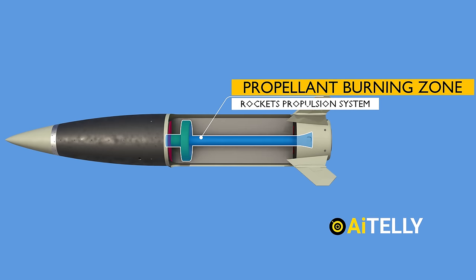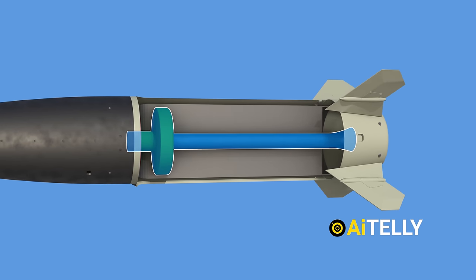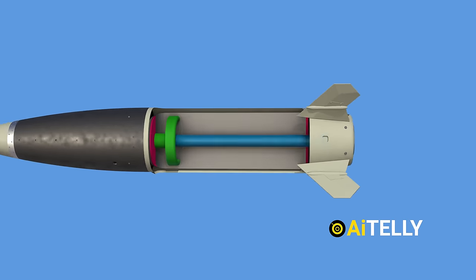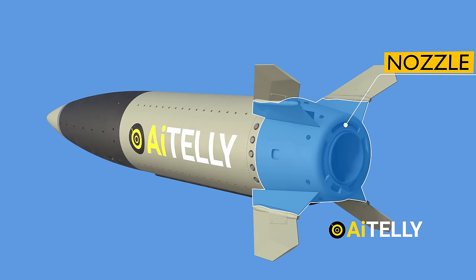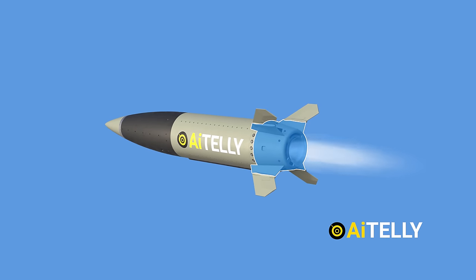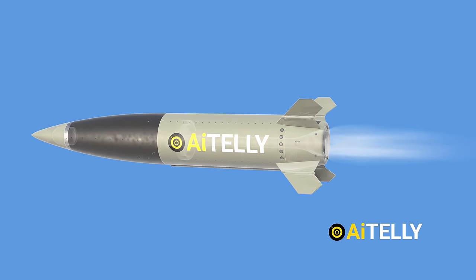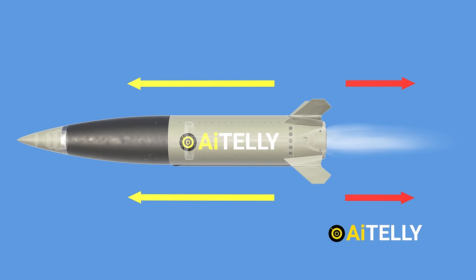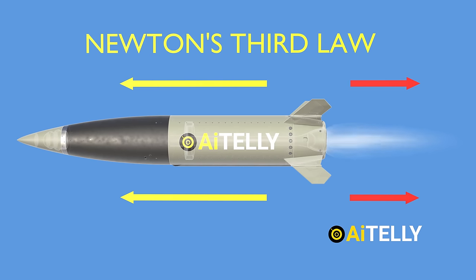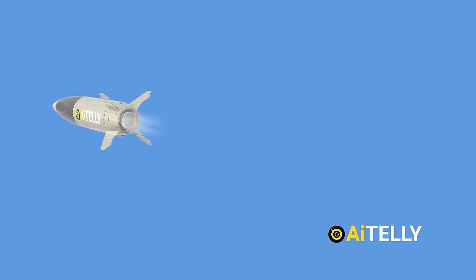As the solid fuel and oxidizer react and burn within this zone, they generate extremely high temperature combustion gases. To harness this energy, the combustion gases are channeled through a nozzle designed to accelerate the flow of gases and direct them out of the rocket's rear end. The high-speed expulsion of these combustion gases generates an equal and opposite force following Newton's third law of motion. This force is what we call thrust, and it's the driving force that propels the rocket forward, allowing it to overcome gravity and achieve its mission.